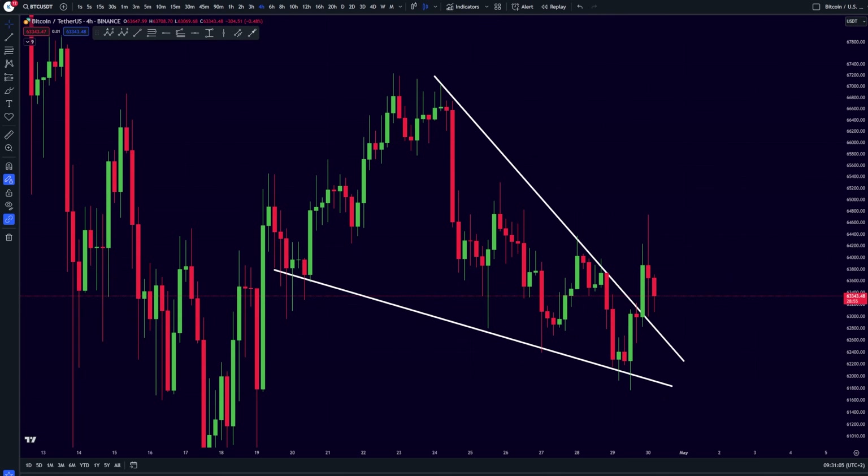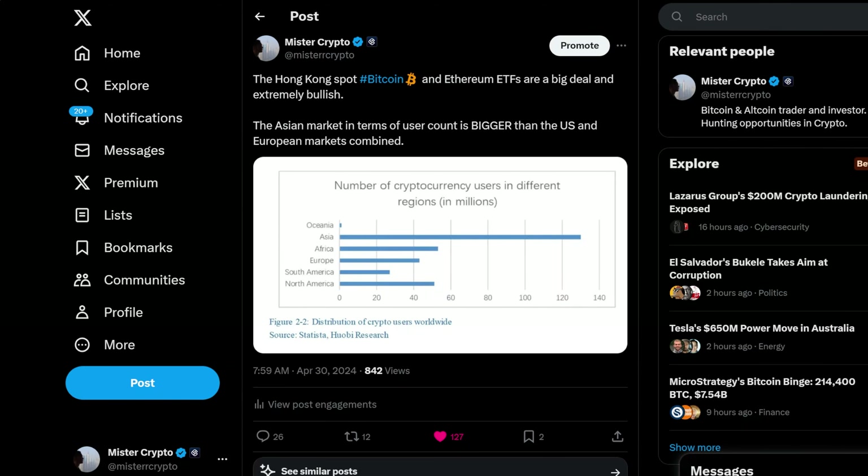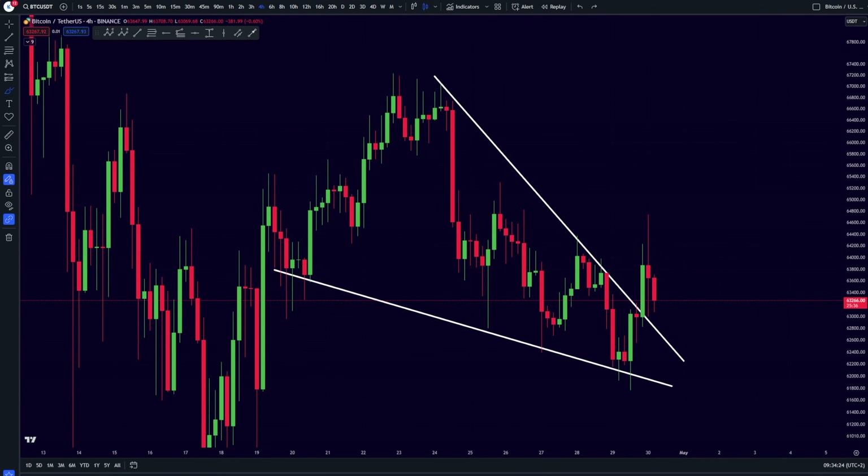Yesterday we had a look at this falling wedge pattern which has indeed broken out towards the upside. We got a huge push upward because of the Hong Kong spot ETF which just went live and started trading overnight, basically causing this huge breakout towards the upside. The Hong Kong spot ETF is going to be huge and people are pretty much underestimating how big this is going to be for Bitcoin.